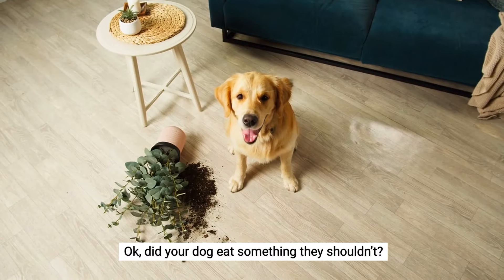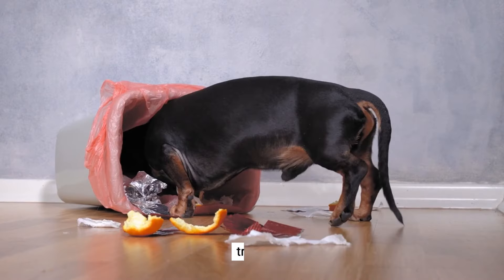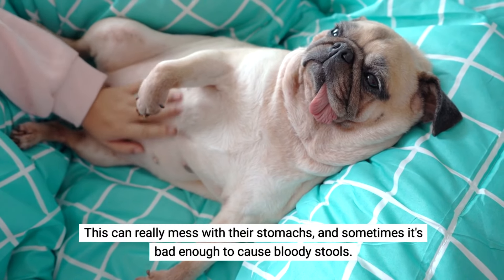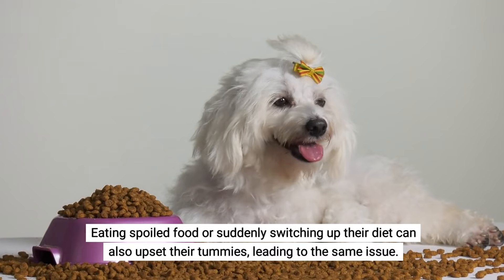Did your dog eat something they shouldn't? Dietary indiscretion in dogs is basically when they munch on stuff they really shouldn't — like weird foods, trash, or even things that aren't food at all. This can really mess with their stomachs and sometimes it's bad enough to cause bloody stools. Eating spoiled food or suddenly switching up their diet can also upset their tummies, leading to the same issue.